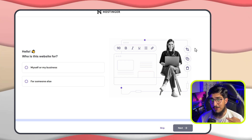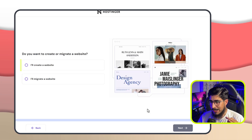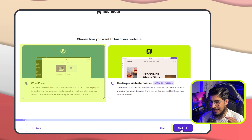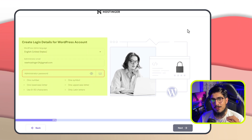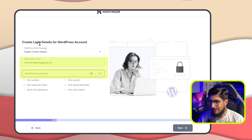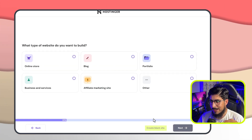We have successfully purchased our web hosting and now we are going to install WordPress on it. First we are going to click on skip, then select I will create my website, and click on next. After that we are going to select WordPress and click on next again. Now we need to enter our WordPress credentials, which will be used later to log in to our WordPress website. Enter your email address and password, then click on next. Now we are going to select create blank site.